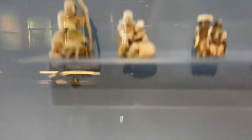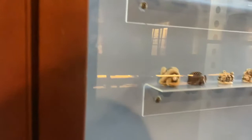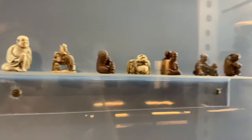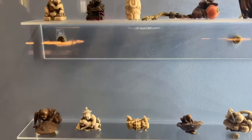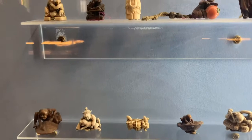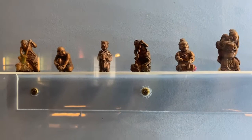So a netsuke is a piece of kimono wear that is actually quite important because when you are wearing a kimono, kimonos have various different parts and all of the fabrics are held together by a belt, and there are no pockets. So there needed to be a very useful and non-invasive way of holding things.